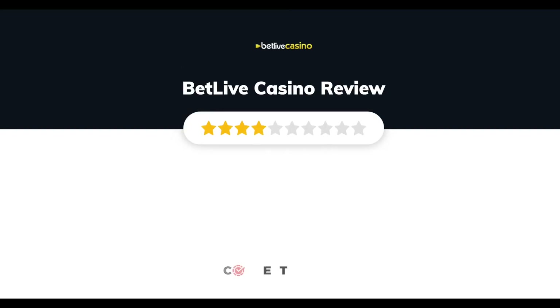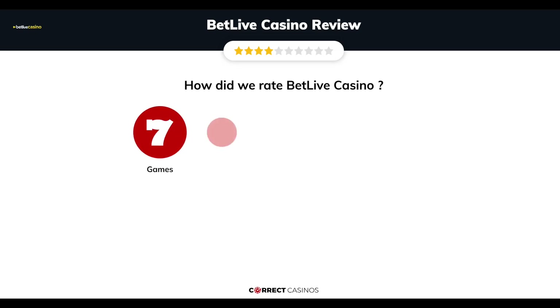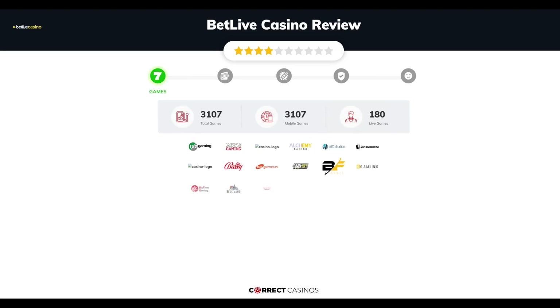Bet Live Casino review by Correct Casinos. We have based this review and rated Bet Live Casino on several criteria: games, payment methods, bonuses, licensing, and customer support. So let's move forward.